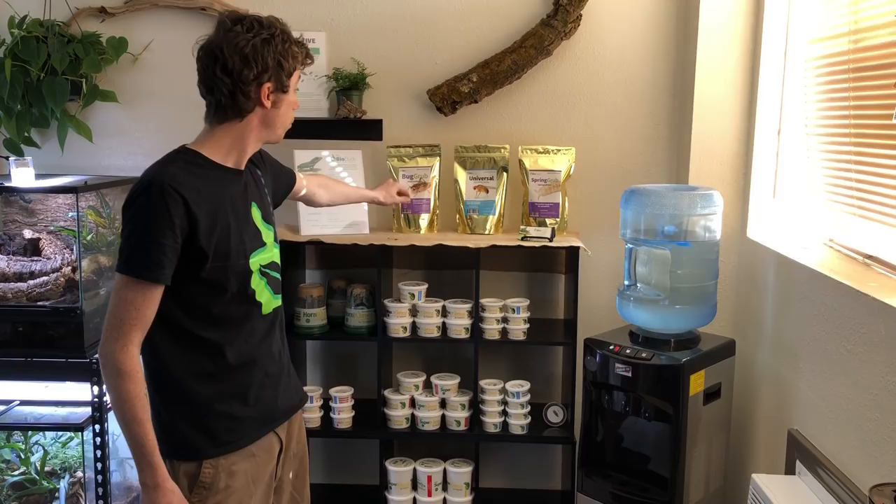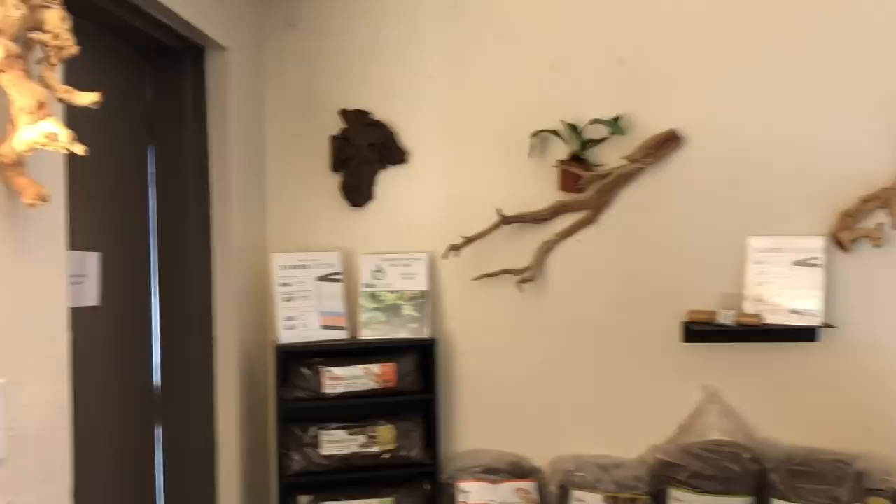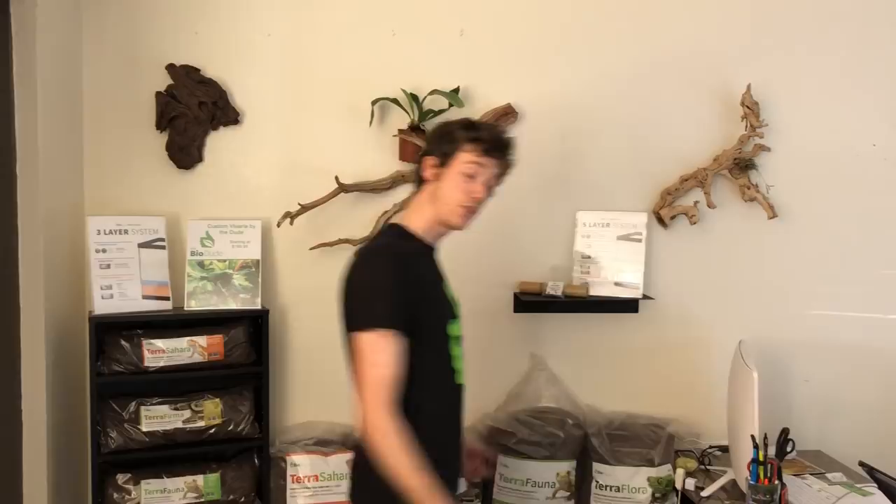I have all of my substrates over here on display — smaller bags, larger bags with LEDs. And of course some beautiful pieces of wood that eventually will have plants mounted to the wall. When you guys come in, you're usually going to be greeted by my customer service representative. I'm happy to have a full checkout station here with a cash register.